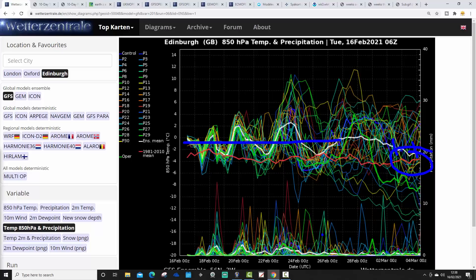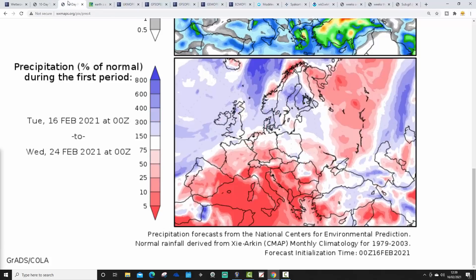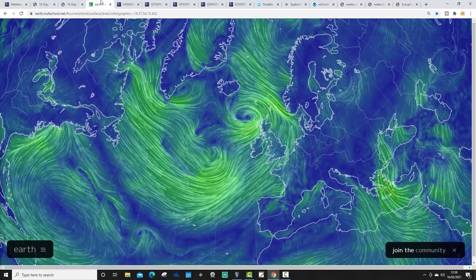Precipitation-wise, most of this period is going to be mild and unsettled. The rest of February is generally looking quite mild and rather wet. Towards the end of February into the beginning of March there may be a little bit of a drying trend. Temperature anomalies from the 16th to the 24th of February are going to be above average for the UK, Ireland, and most parts of western Europe, with cold anomalies pushed back into far eastern Europe. Precipitation anomalies are also above average.